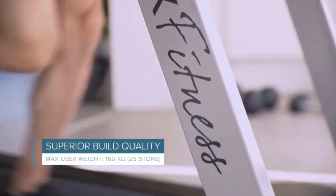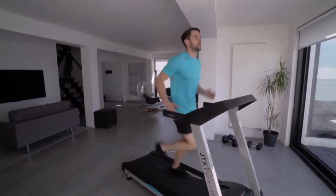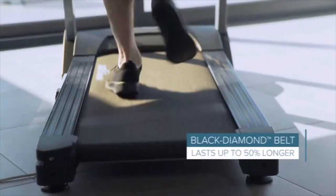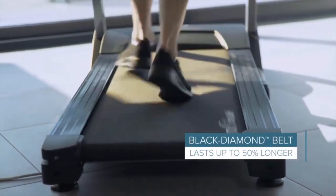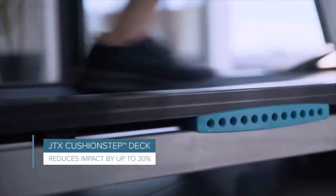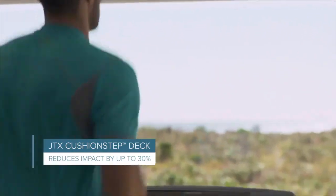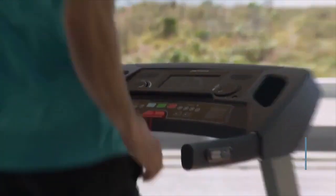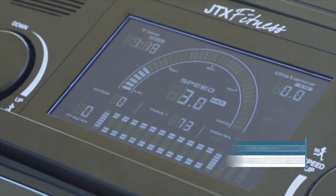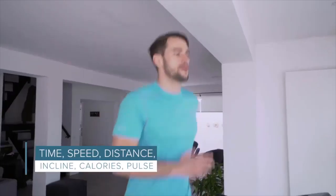Thanks to a heavy-gauge steel frame and top-quality internal components, this robust treadmill is built to last. The JTX Black Diamond running belt provides perfect grip and reliability, lasting up to 50% longer than standard belts. The cushion step deck features an eight-point suspension system and CSE springs to reduce impact on your body. The console accurately tracks and displays all the stats you need in a clear, clutter-free display.